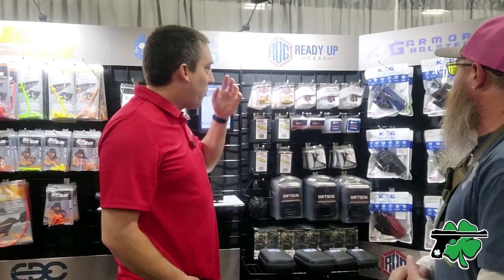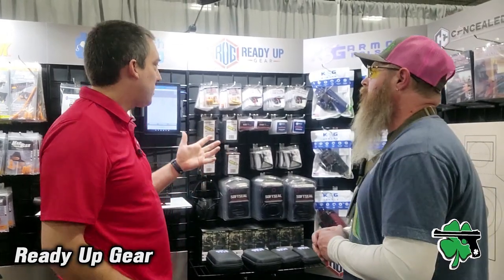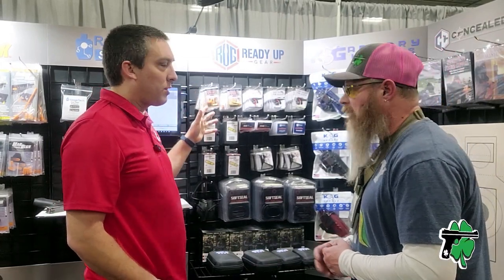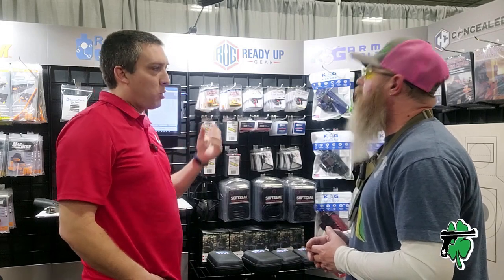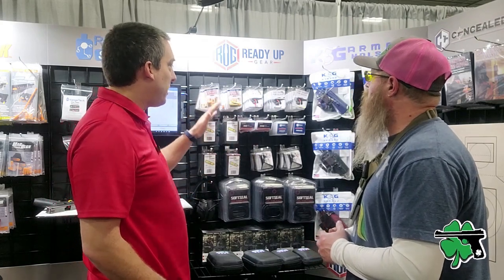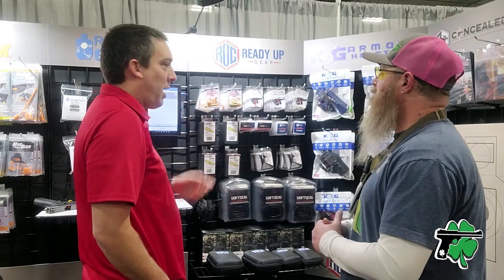Ready Up Gear is kind of a catch-all brand for us — it's all of our range gear, a lot of EDC items, things like that. This is where our dummy ammo is. We have the best dummy ammo in the business because it's actual brass shell casings, but completely filled in polymer, including the primer cup. So you have a surface for the firing pin to strike. And it feeds perfectly because it's brass — it's once-fired brass, made to feed.